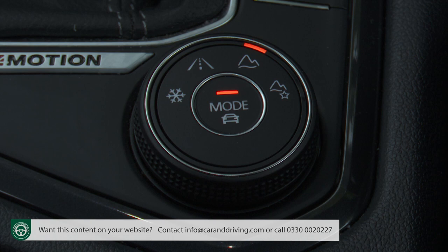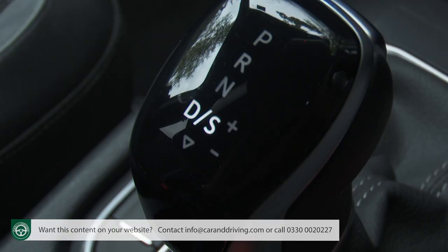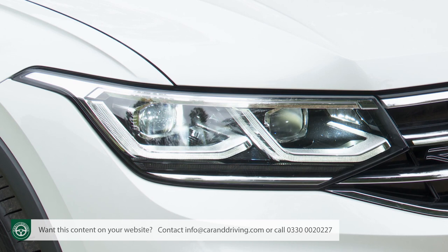Turn the active control dial to the right and you open up options that prepare your Tiguan Allspace for proper use off the beaten track. Again there are two settings: off-road auto and off-road expert. Select one of these and almost everything about the car will instantly be optimised for off-road use — throttle response, steering feel, stability control thresholds, and auto transmission gear-shift timings. Plus a useful hill descent system is activated to ease you down slippery slopes, while dynamic cornering lights open up a brighter, wider light pattern to help you spot potential obstacles.